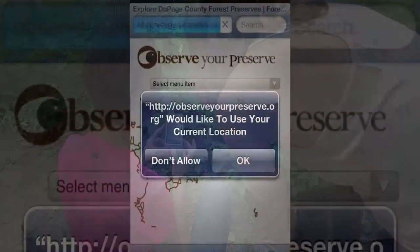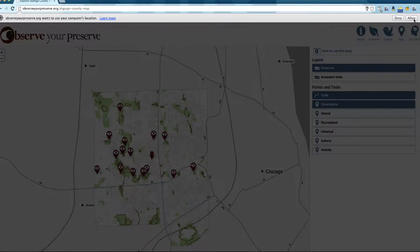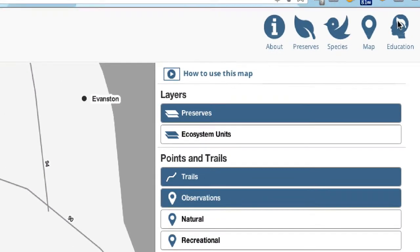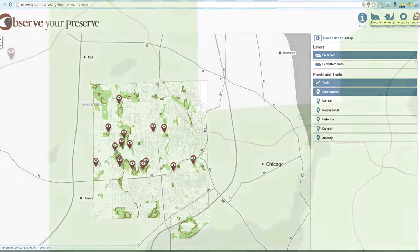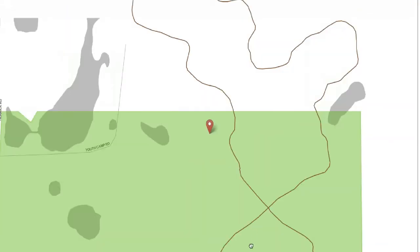When you first visit the map, you should be asked if you would like to share your location with ObserveYourPreserve.org. Simply click to always share your location, or only to share your location this time. If you don't see the message when visiting the map, you may need to change the settings of your phone or web browser to allow you to share your location.